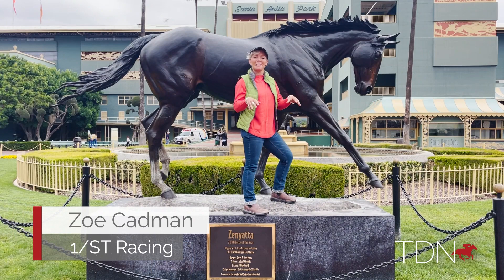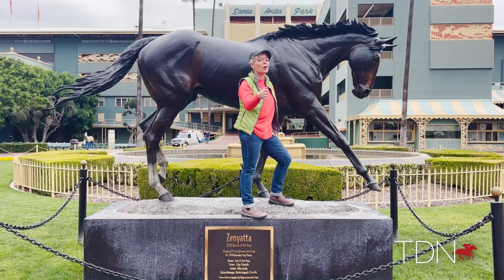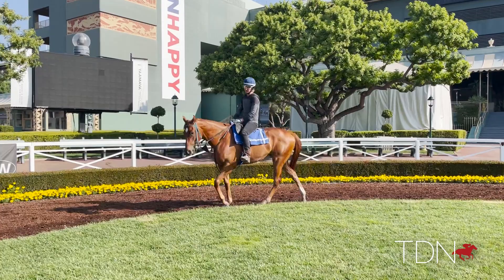This is Zenyatta. She is so famous she has her own statue right here by the paddock at Santa Anita. On the other hand, her babies are not. But perhaps, just perhaps, that is going to change.